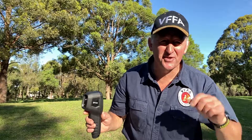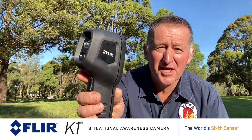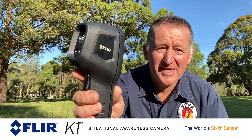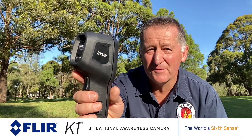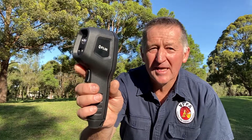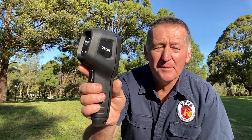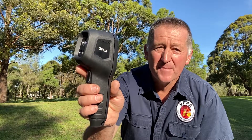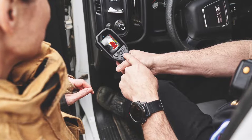G'day, I'm Mick Holton, President of the Volunteer Firefighters Association in New South Wales. Let me introduce you to the FLIR K1 Thermal Imaging Camera — fantastic bit of kit. FLIR Systems have been working hard to make an affordable camera so that they can get thermal imaging camera technology into the hands of as many first responders as they can, regardless of your discipline.